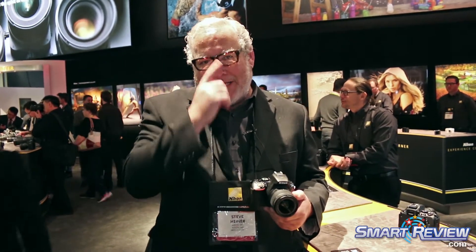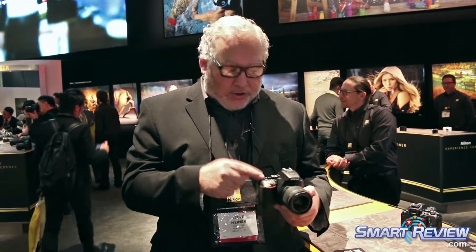Hi, my name is Steve Einer. I'm a Senior Technical Manager with Nikon. We're here at CES 2017 showing off our brand new D5600 camera that was recently introduced in the Americas.